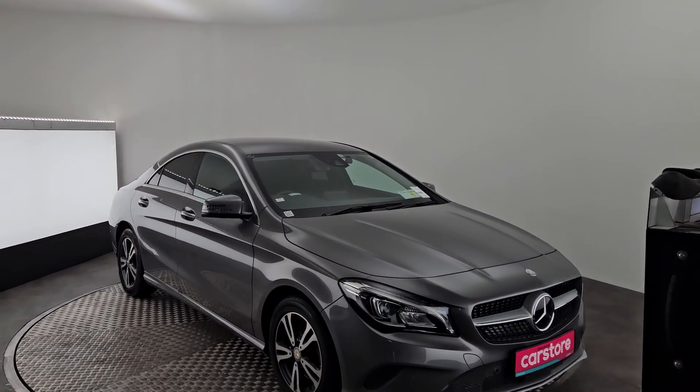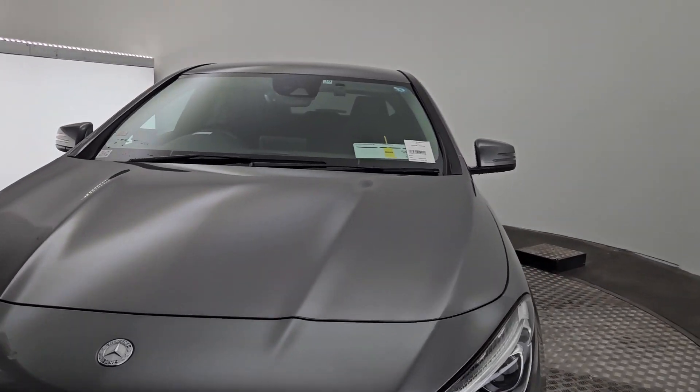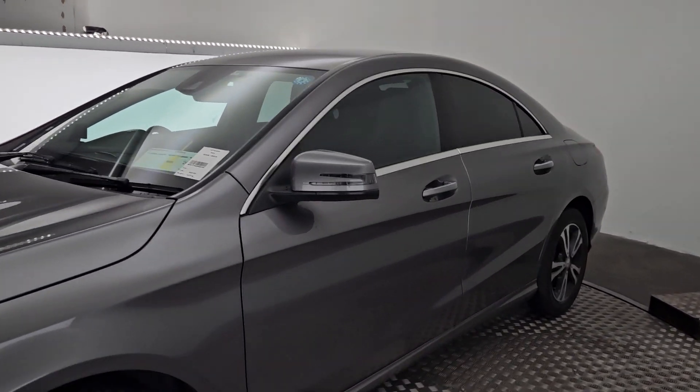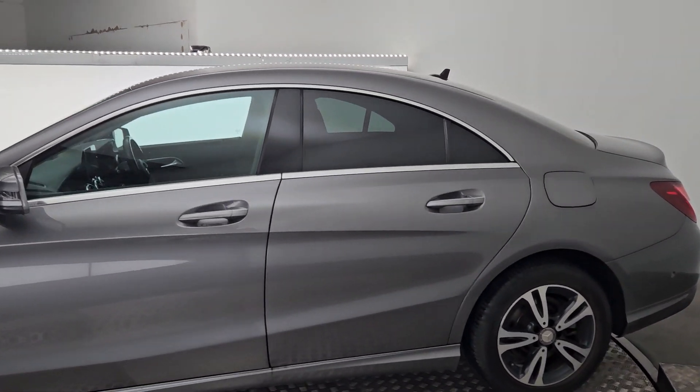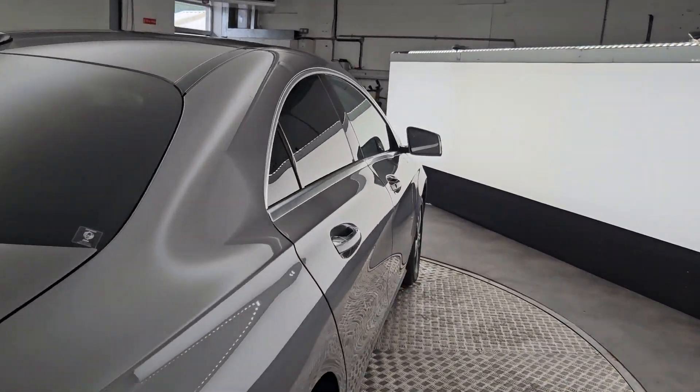It's finished in a lovely metallic grey. All around you have a lovely set of alloys. You've got the diamond grille up the front here and a gorgeous set of LED lights. With this car you do get automatic mirrors to fold in and out when the car is locked and unlocked, and this is the CLA 180.